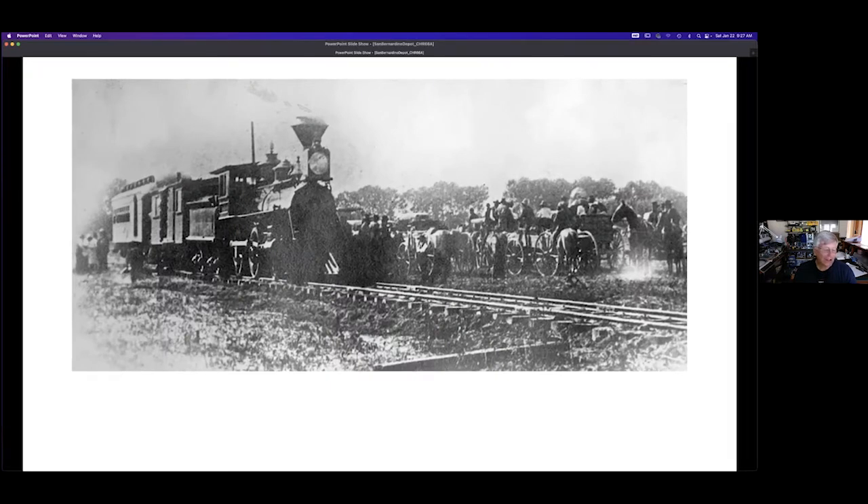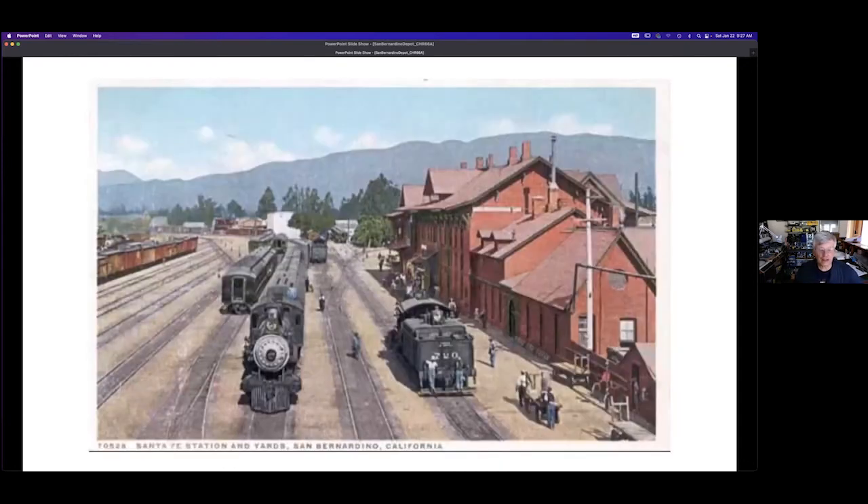Going back to the beginnings in 1883, this was the first scheduled train to arrive in San Bernardino — it came from National City, south of San Diego. Tracks through Cajon Pass would not be completed until 1887. The first depot at San Bernardino was opened in 1886, as shown on this 1900 postcard. It burned in 1916, which was the impetus for the current depot to be built. The new one was made of steel and concrete and is fireproof.